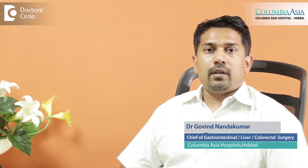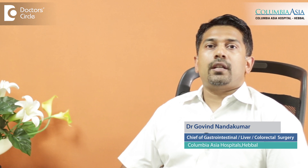Hi, I'm Dr. Govind Nandakumar. I'm the Chief of Gastrointestinal Surgery at Columbia Asia Hospitals, Bangalore.